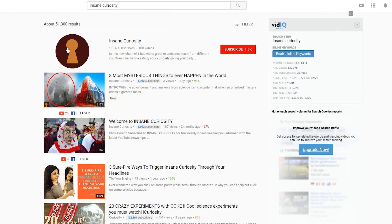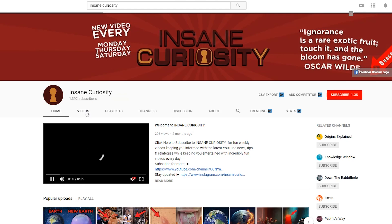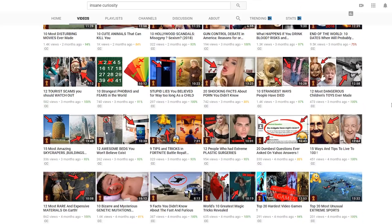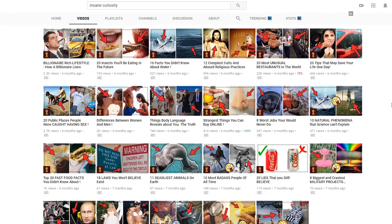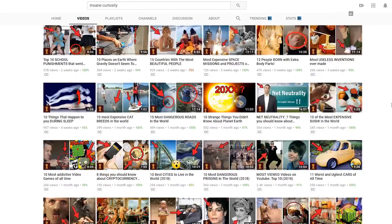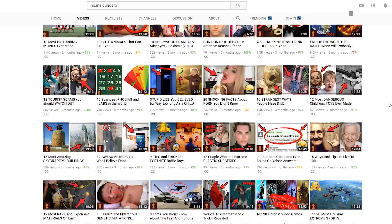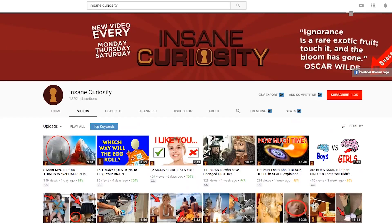Next up is a YouTuber called Insane Curiosity. This one's pretty funny — this guy literally pays me to record voiceovers for him. His voiceover guy was so bad when I started editing for him that I basically told him he needed to fire that guy and hire me instead. So I replaced somebody! I do the voiceovers for that channel, I also do the edits, and I do the thumbnails — essentially I do everything on that page.